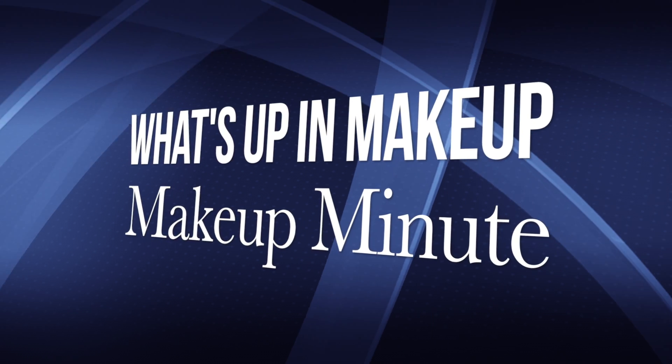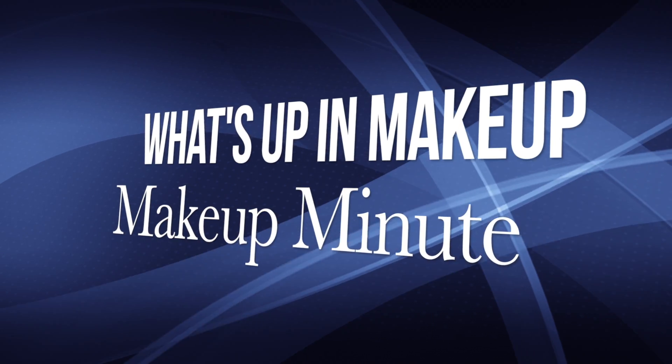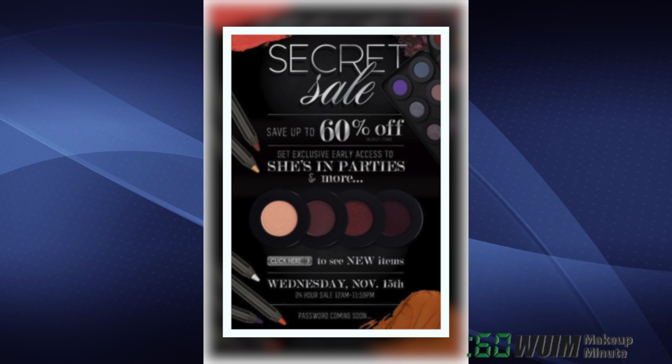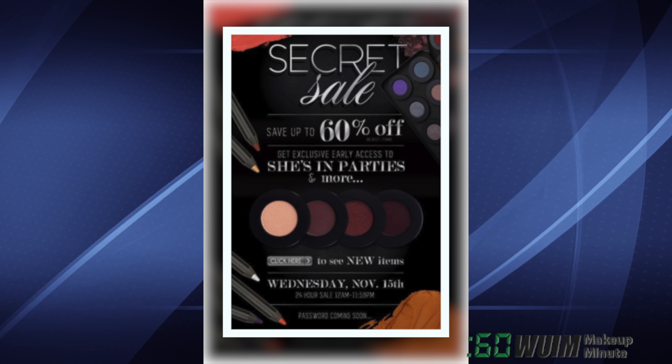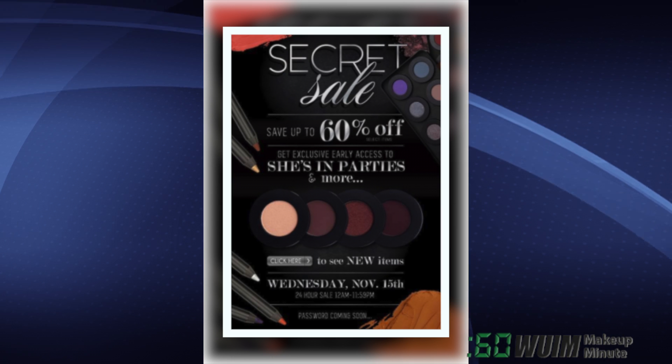Hello, I'm Jen and this is your Daily Makeup Minute for November 15, 2017! The Melt Secret Sale has been revealed, with savings up to 60% off at their site and exclusive early access to new items. Use the password SKELETONKEY.